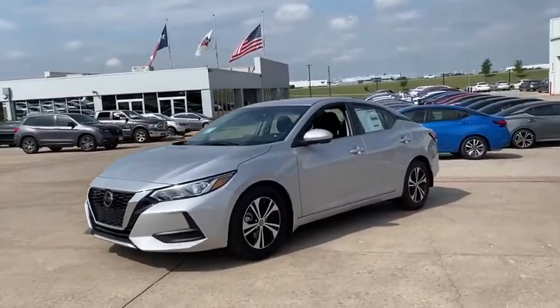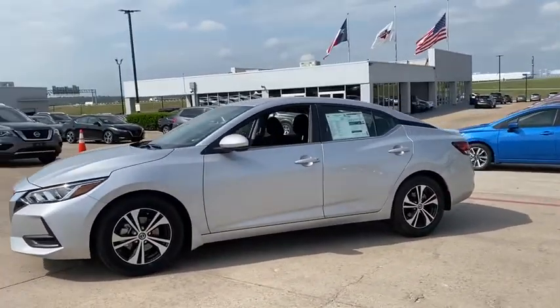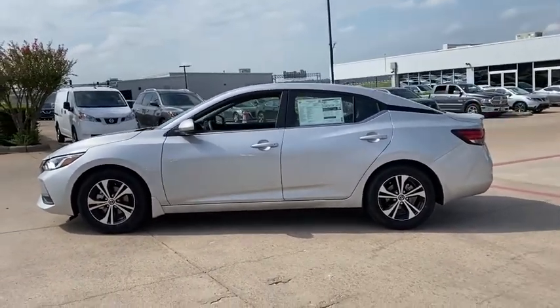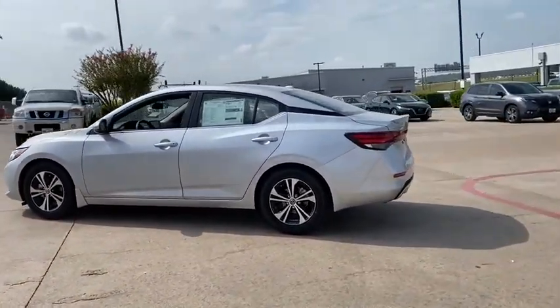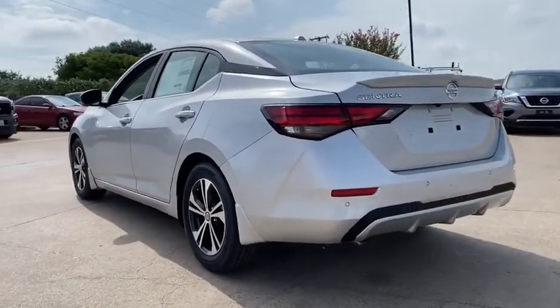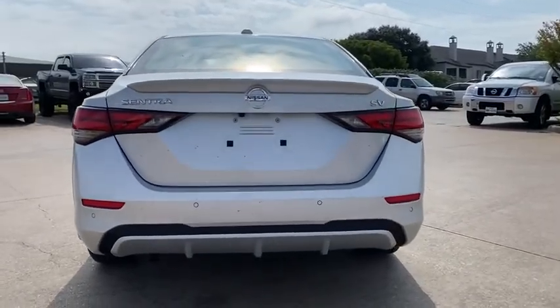We are pleased to show you the 2020 Nissan Sentra. With its spacious and versatile interior and stellar fuel efficiency, the Nissan Sentra is the obvious choice for anyone who wants to enjoy a stylish and comfortable ride. Here are some of this vehicle's great options.